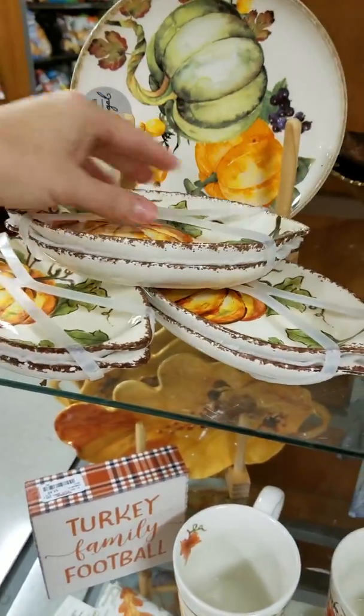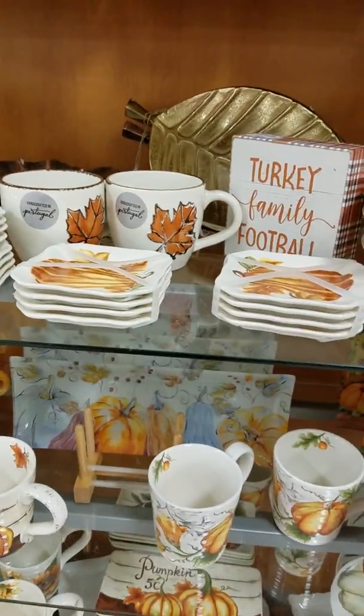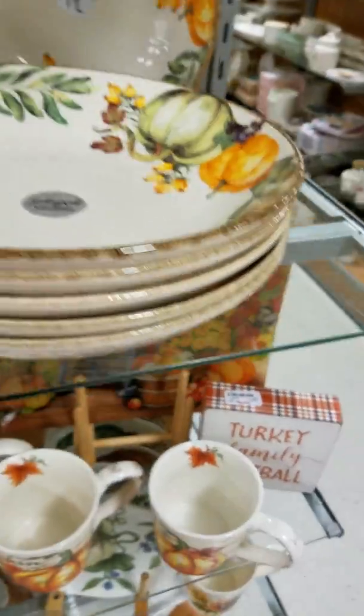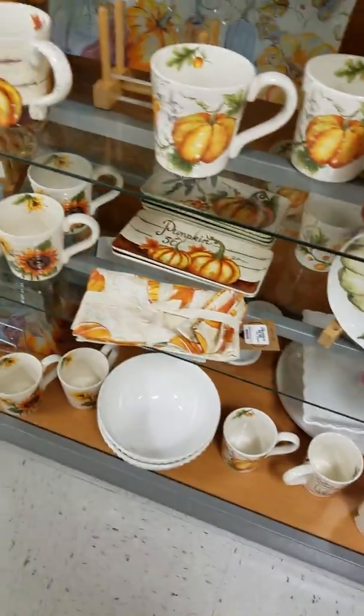It used to drive my mom crazy because I absolutely love pumpkins — you can ask anybody, my family, especially my husband. Pumpkins are my absolute favorites; they make me smile, they make me happy. There's just something about pumpkins and fall leaves and sunflowers.